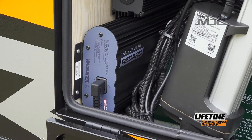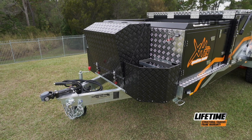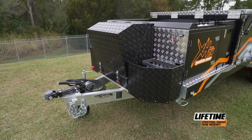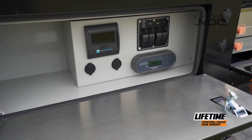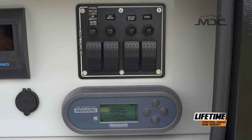Powering the camper is a Redarc BMS system. The system manages battery power, whether charging from mains power, from the car via the Anderson plug, or via solar panels. The control panel is easily accessed and keeps you up to date on battery condition, water tank levels, and lets you control each circuit individually.